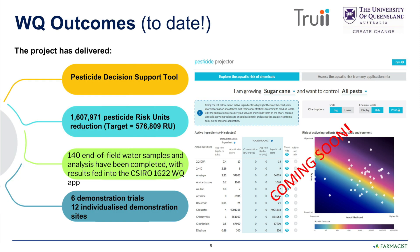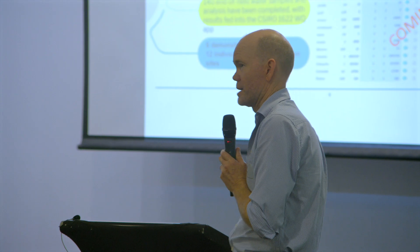One of the significant project outcomes is the Pesticide Decision Support Tool, which has been a helpful tool for enabling a grower, with agronomic support, to select a product that will achieve the result for a similar cost but at a lower environmental risk.